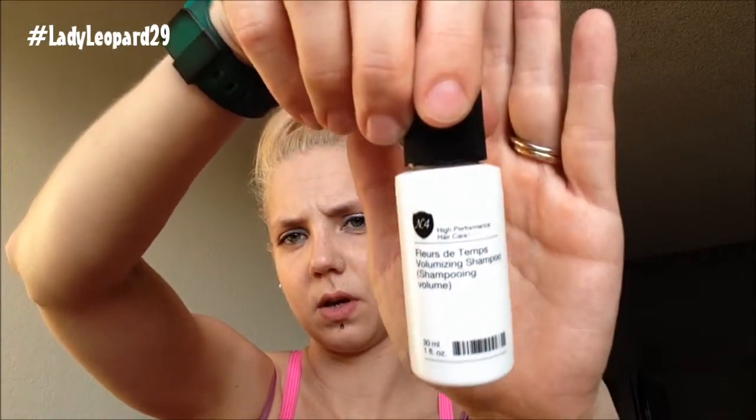We'll start with this. This is Fleurs de Temps Volumizing Conditioner from Brand Number Four. I've had their shampoo and hairspray before and I really liked it, so I've got faith in this. And what do you know, there's the shampoo — a different one though, not the one I tried. So we have the shampoo and a conditioner pack here. The shampoo is $34 for the full size. It's sulfate-free, a botanical rich cleanser that creates bouncy, bodacious hair. Bodacious — that's a good word.